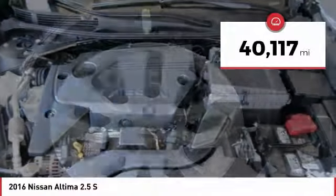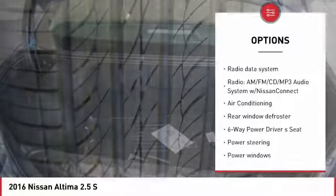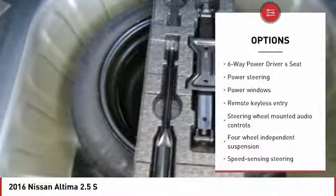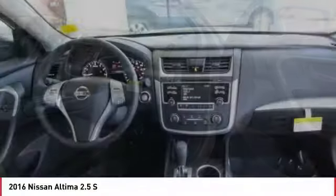This vehicle has less than 45,000 miles. Here are some of this vehicle's great options: traction control, Bluetooth, air conditioning, dual airbags, power steering, one owner, four-wheel disc brakes, center armrest, power windows, rear window defroster. Drive away with a great deal on this vehicle. Call or stop in today.